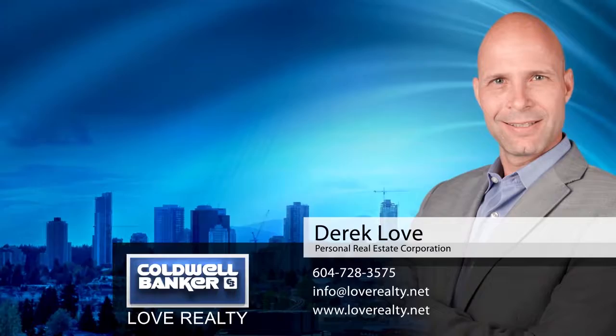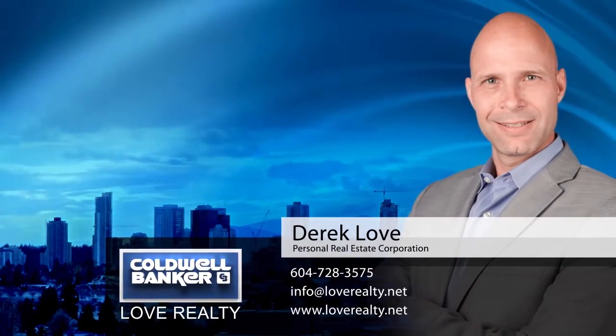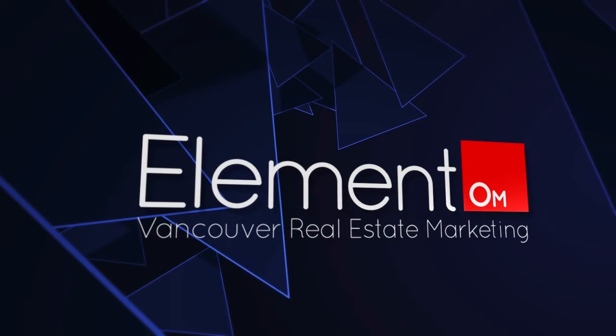To find out more about this home, or to schedule a private viewing, please contact Derek Love. If you enjoyed the video, let us know by liking it, subscribing to the channel, or sharing it with friends.